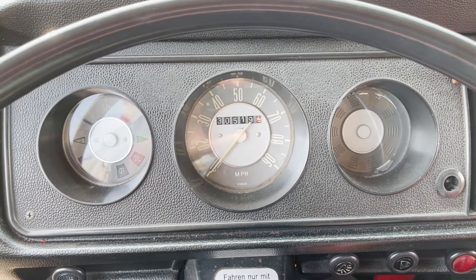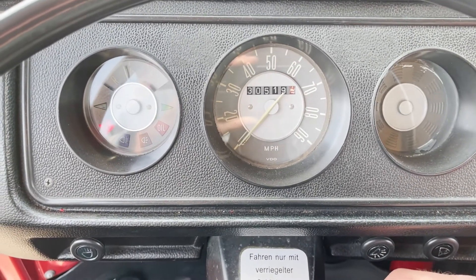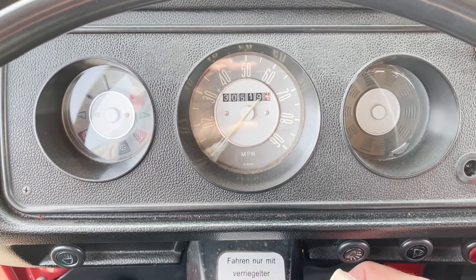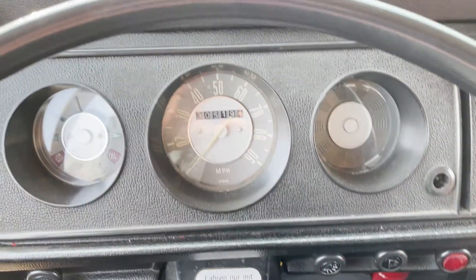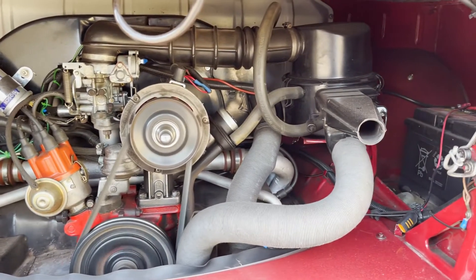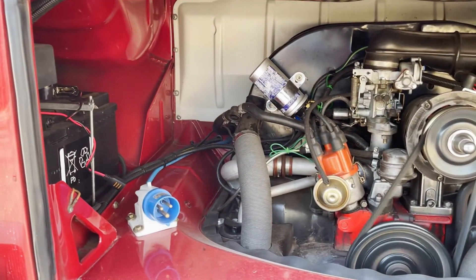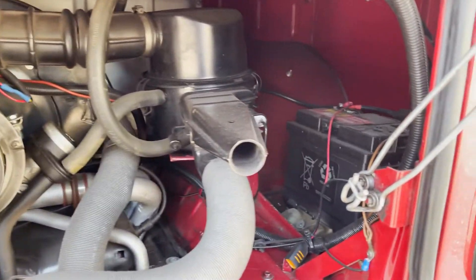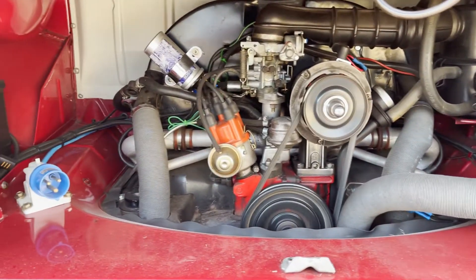Quick video of start-up and running on this T2 Westphalia. Starts nicely. Let's show the engine — engine's doing what it should. As you can see, it's got slim batteries.